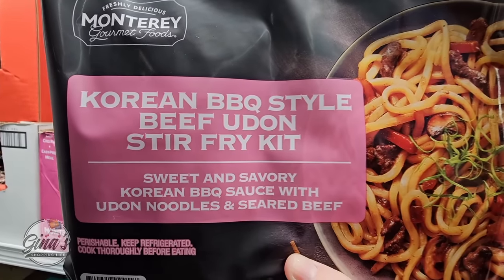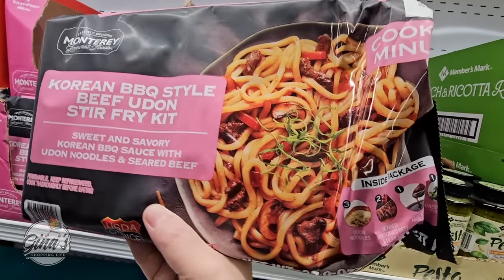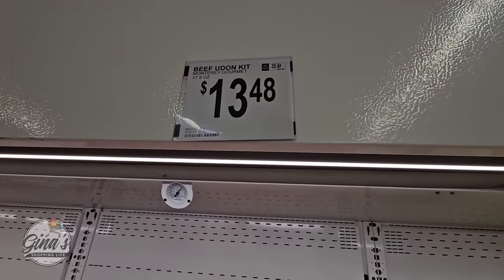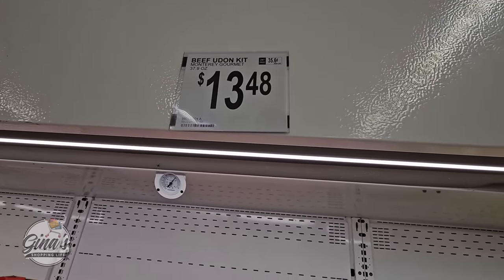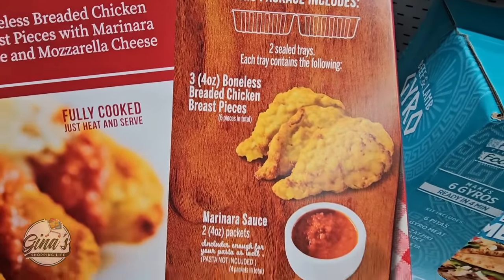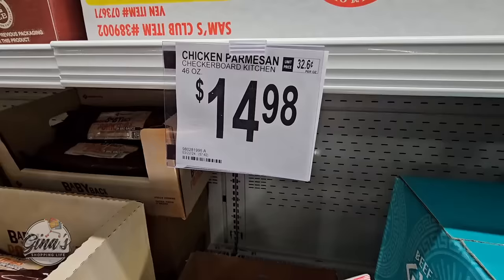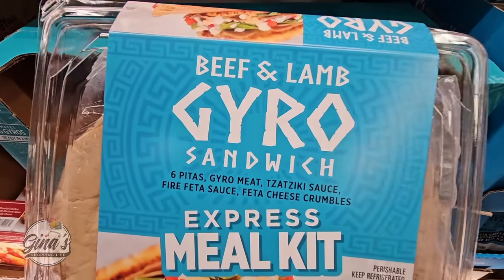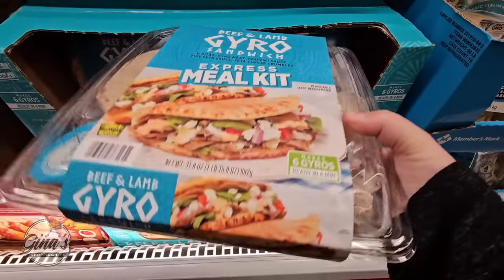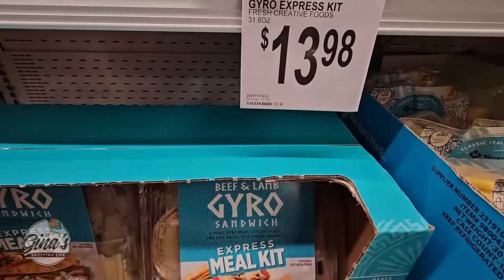And we have another new item — the Korean Barbecue Style Beef Udon Stir Fry Kit. That one sounds really good and it includes everything you see. If you're looking for some easy meals, check out some of these — that one is $13.48. We also have a chicken parmesan with two trays; each tray has three chicken breast pieces, marinara sauce, and mozzarella cheese — just put it together and heat it up for $14.98. We also have the Beef and Lamb Gyro Sandwich Express Meal Kit — this makes six gyros and is ready in four minutes, so nice and easy, and this package is $13.98.